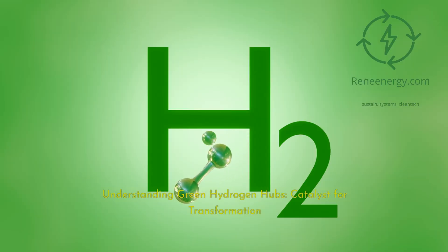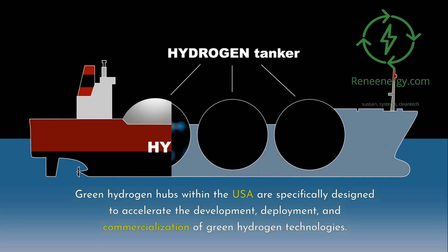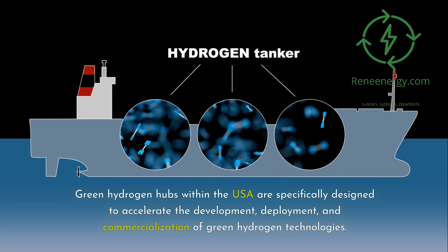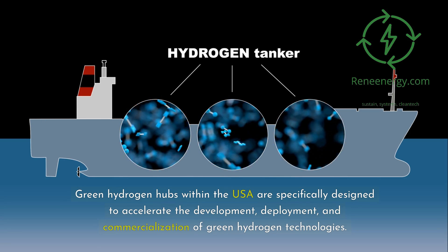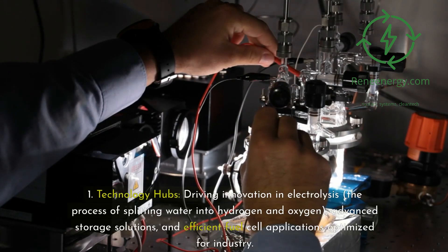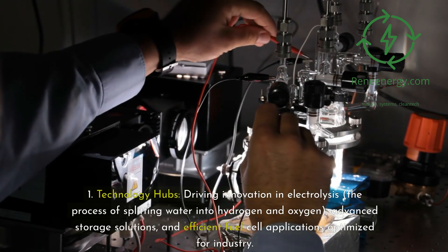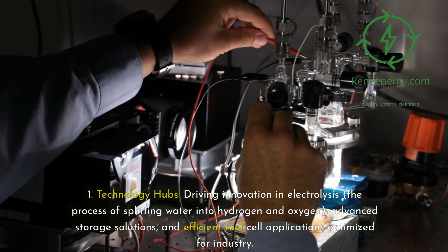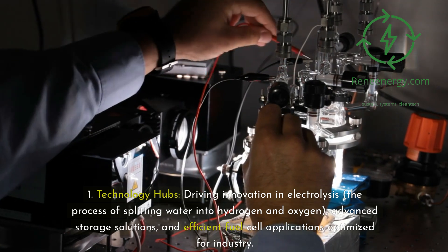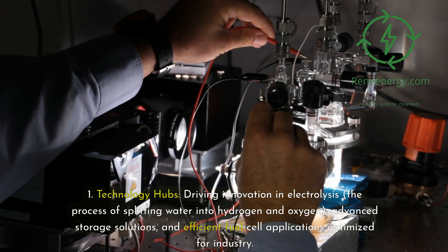Understanding Green Hydrogen Hubs: Catalyst for Transformation. Green hydrogen hubs within the USA are specifically designed to accelerate the development, deployment, and commercialization of green hydrogen technologies. They play a multifaceted role. First, as technology hubs, driving innovation in electrolysis — the process of splitting water into hydrogen and oxygen — advanced storage solutions, and efficient fuel cell applications optimized for industry.